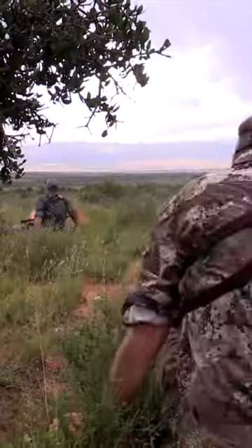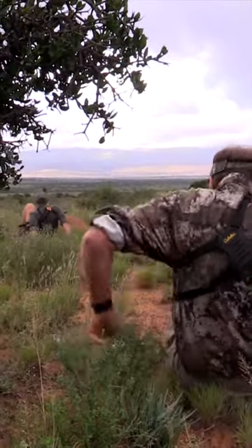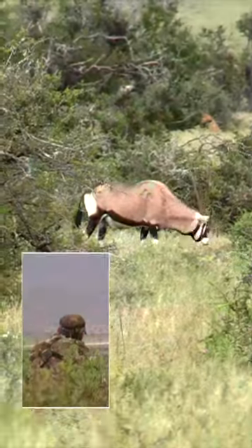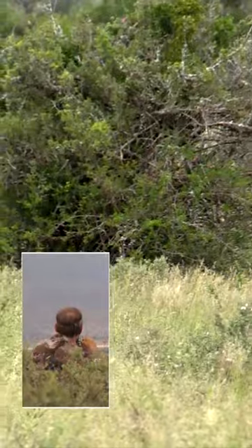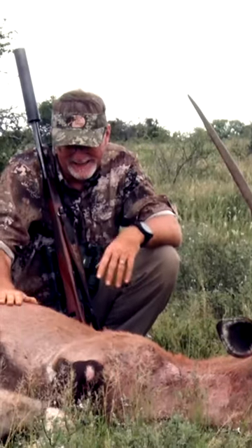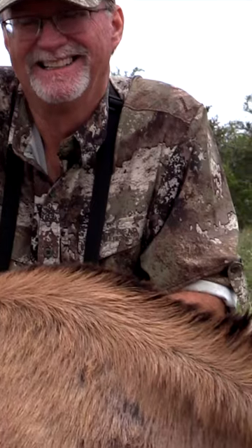Let's take a look at what Wade has harvested so far, from having the opportunity to go on a spot and stalk for a Gemsbok buck. Great shot. That was a great stalk — one that'll have the dirt embedded into my hands for my flight trip home.